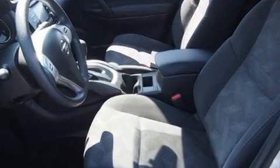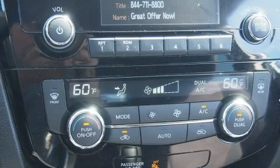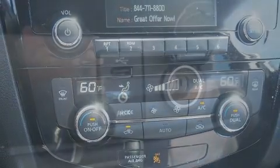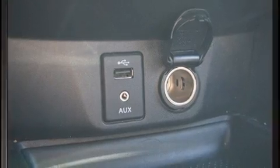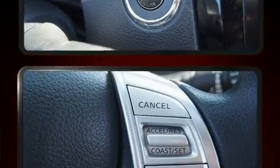Top features include remote keyless entry, a tachometer, variably intermittent wipers, an outside temperature display, turn signal indicator mirrors, and a split folding rear seat. Audio features include a CD player with MP3 capability.